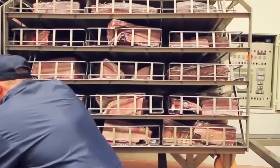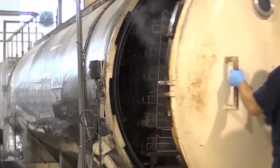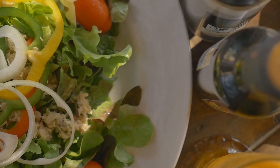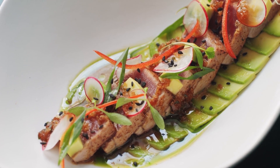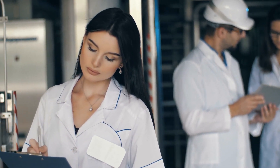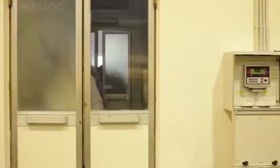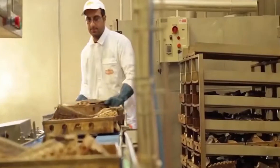Now that the tuna is fully processed, it enters the secondary processing or refining stage. This step is vital for enhancing the overall quality and flavor of the product. Depending on the brand, this may involve adding seasonings or marinades to the fish. Some manufacturers might choose to flavor the tuna with herbs, spices, or different oils to cater to varying consumer tastes. At this stage, the product is also tested for quality. Samples are taken to check for taste, texture, and moisture content, ensuring the final product meets the company's standards. Quality control is a crucial aspect of the production process as it helps prevent defects and guarantees a consistent product for consumers.